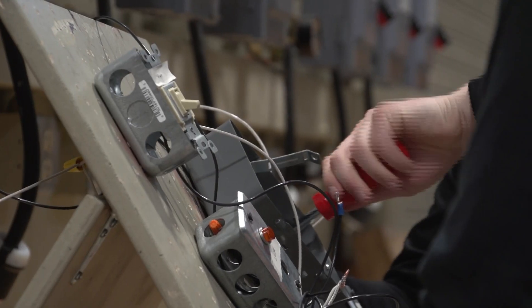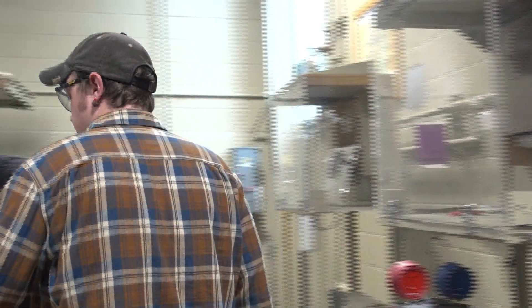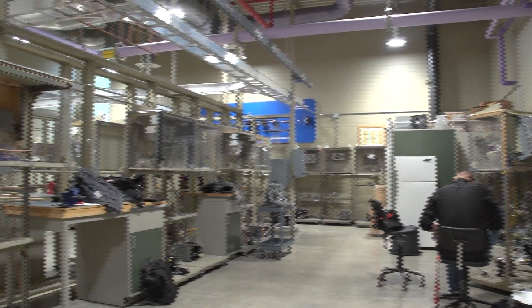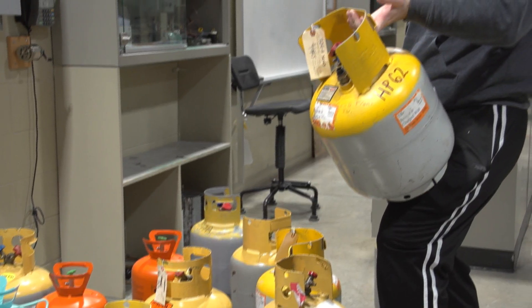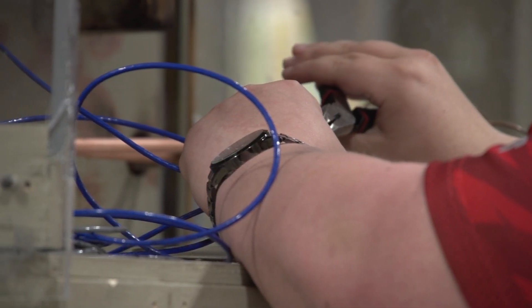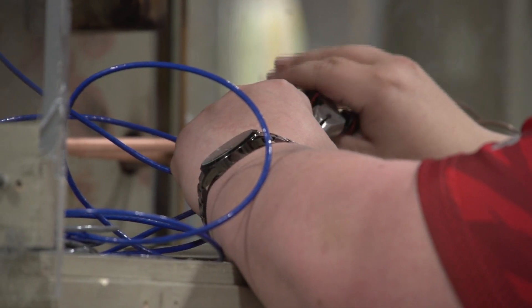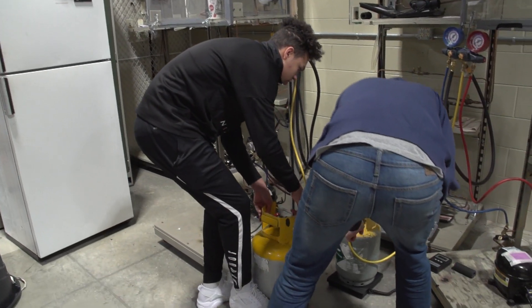We do a lot of soldering and brazing. We've been building coolers and we're about to start building a freezer unit in 101. We pride ourselves on having a wide variety of equipment — chillers, boilers, things like that — that students can work on and be exposed to. We recognize we can't show them everything, but if they're sound in those fundamentals, they can go out and troubleshoot and reason through any HVACR-related problem.